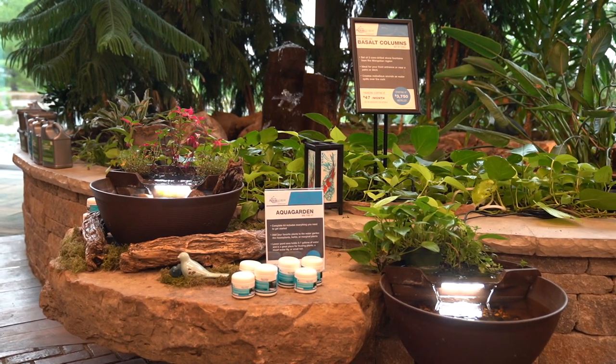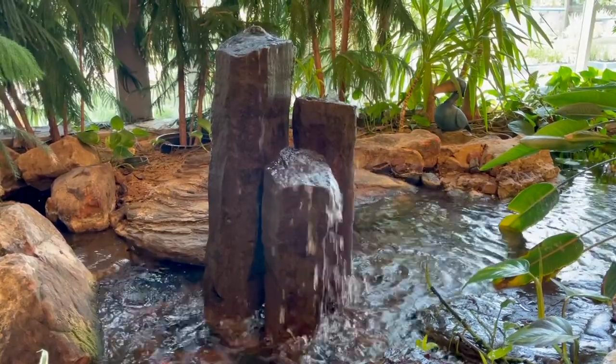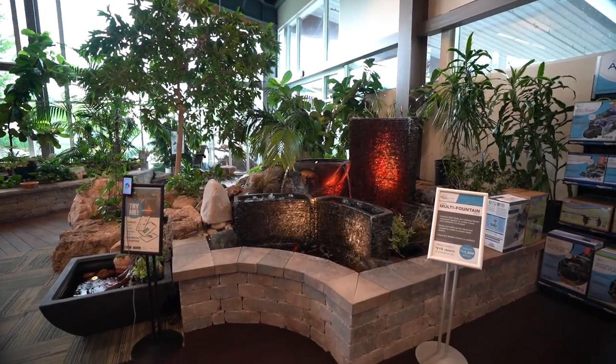We still have our basalt columns. Basalt columns will always be a classic Aquascape product — they still have that architectural feel, but because it's a natural stone, they fit in a lot of small spaces and blend in with almost any type of setting. When you put those colored lights underneath there, it really accentuates the water dripping off. As we walk back to the fish retailing area, you'll see this — and this is what I'm talking about: combining a lot of those products together.